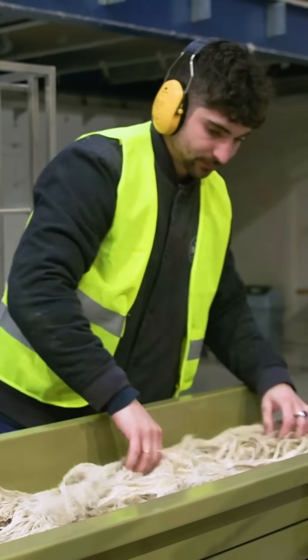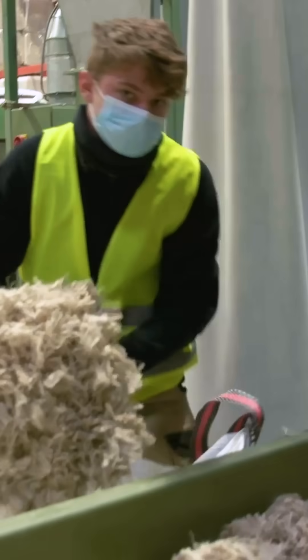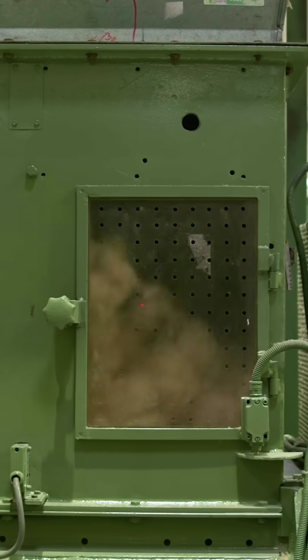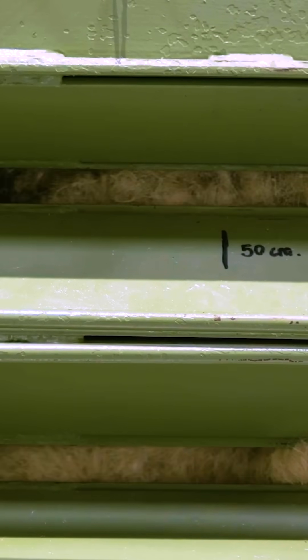This machine acts like a guillotine, chopping the longer strands into manageable pieces. A carding machine straightens the fibers, then grinds them until they resemble cotton. The baler compacts the mass into tight squares.